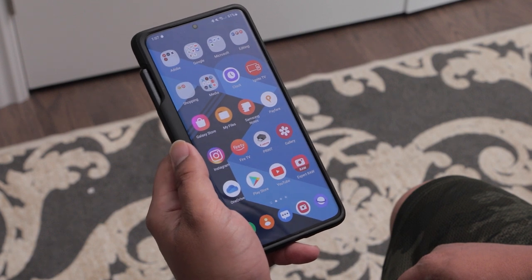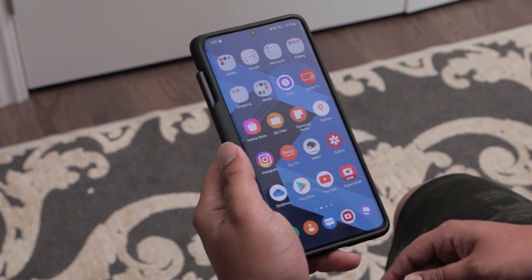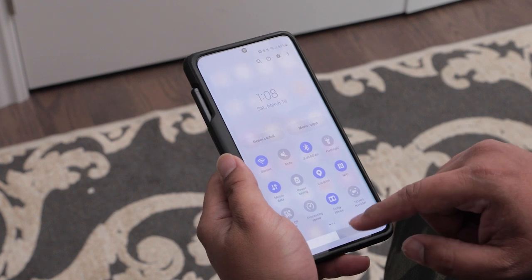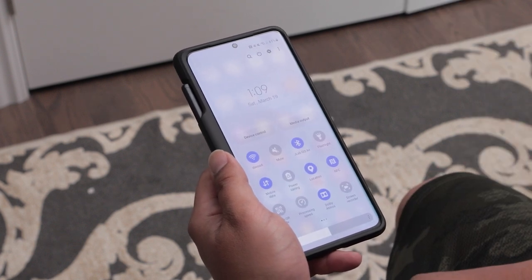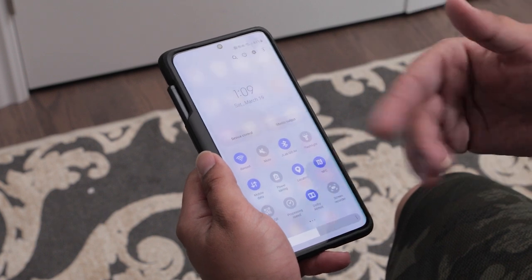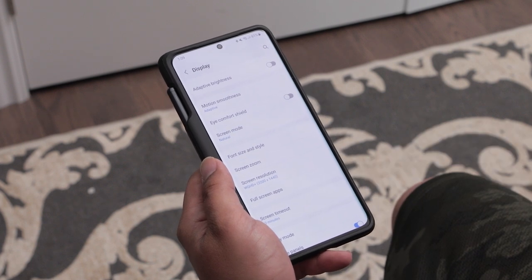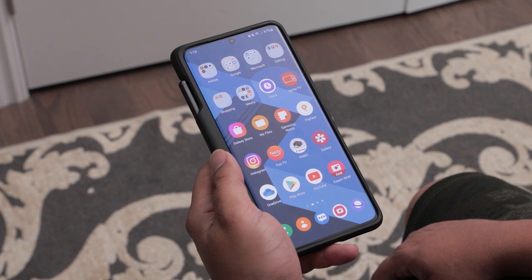Before I start, I want to share what settings I had enabled during the testing period. I left Bluetooth running, screen brightness on manual set right in the middle, and processing speed on Optimized rather than adaptive. I had Dolby Atmos on, NFC on, and Wi-Fi and mobile data both on. I also had adaptive motion smoothness running at the high refresh rate, and my screen resolution was at 3200 by 1440 — the maximum.